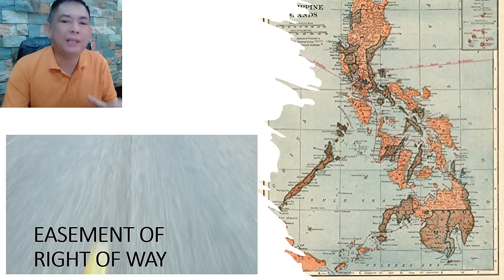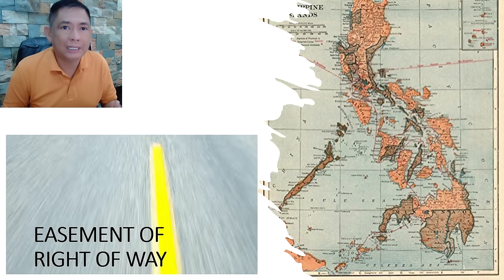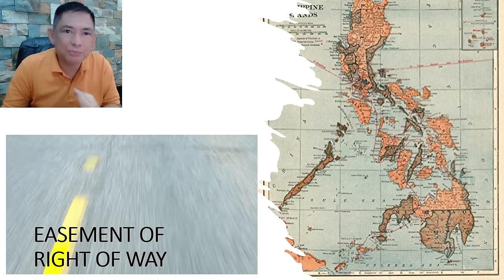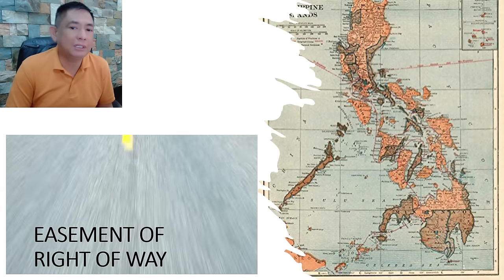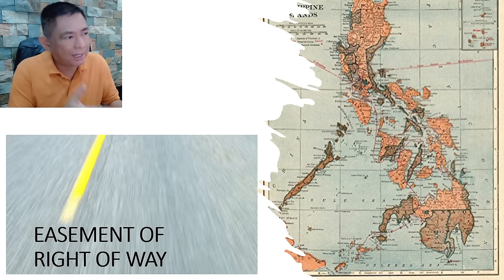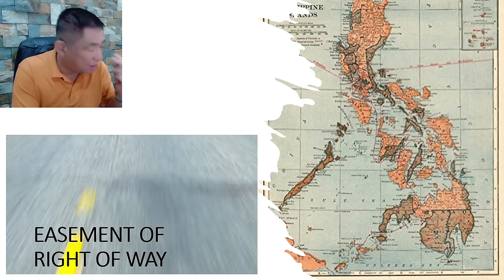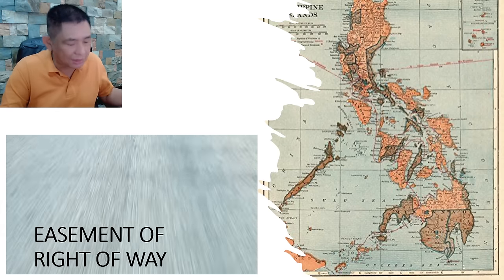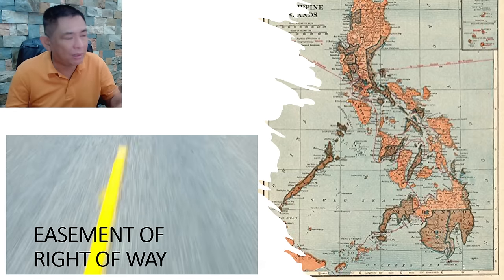Why are we discussing this? Because this is a very important topic — it is the usual cause of conflict among neighbors, friends, best friends, siblings, everybody else. There are many cases in court today involving right of way problems. We need to discuss this because when you conduct an ocular inspection, you may see this issue, or later on during a relocation survey the geodetic engineer may tell you the property you're buying has no right of way.